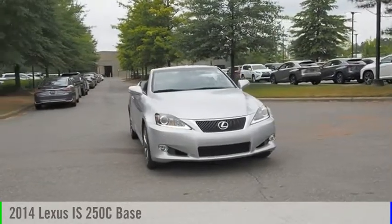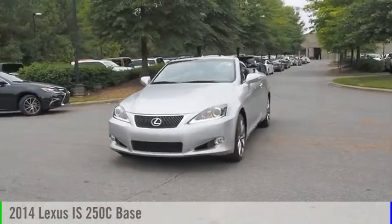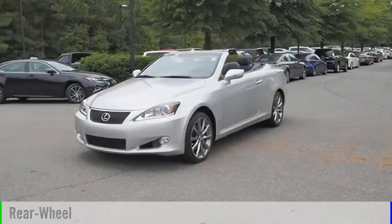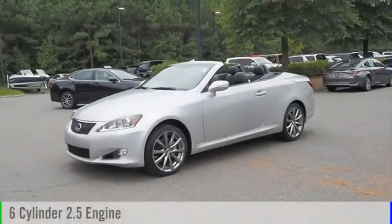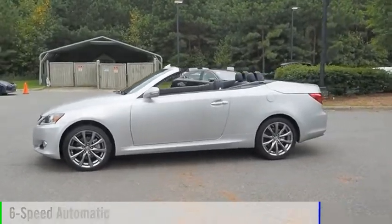Stop by and take a look at the 2014 IS250C. This vehicle is powered by a rear-wheel drive, 6-cylinder, 2.5-liter engine and comes with a 6-speed automatic transmission.